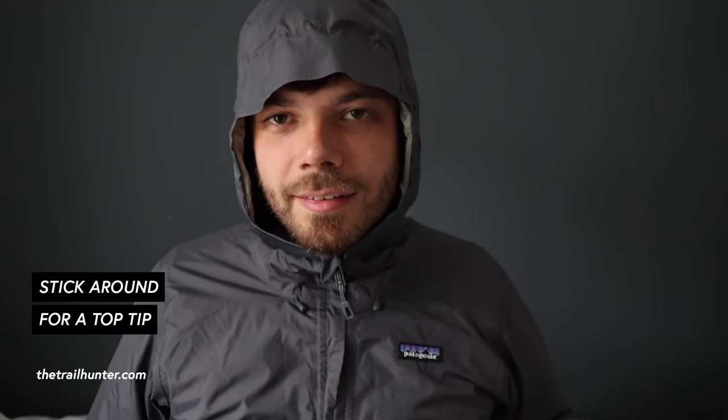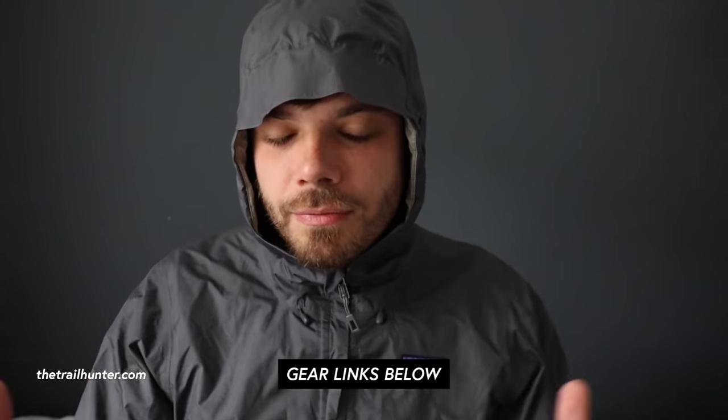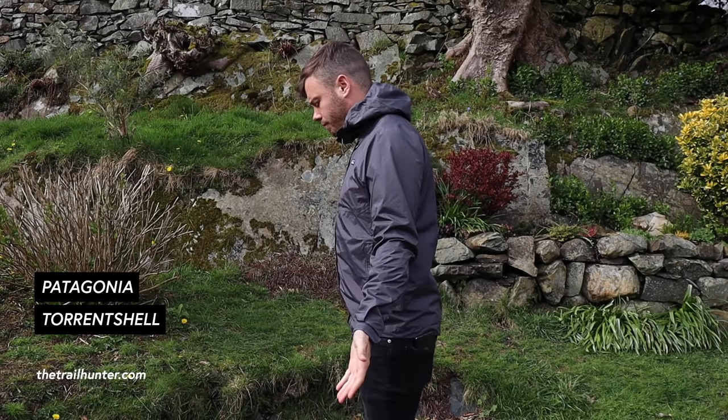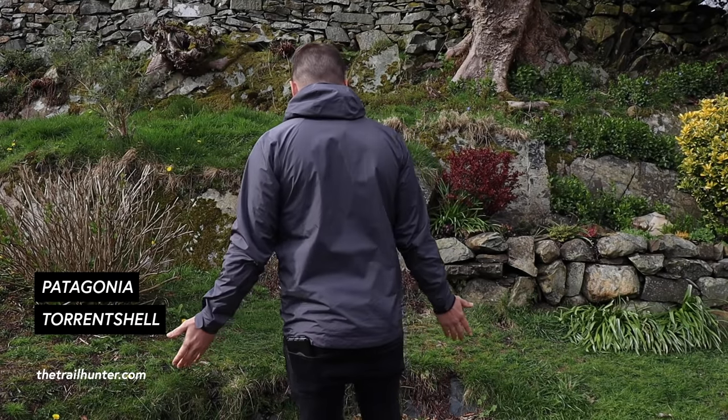I bought this jacket back in 2016 for my six-month travel stint around Southeast Asia. I bought it from an Ellis Brigham shop in London for about 110 quid. I'll put a link below in the description so you can find out where to buy this and also find my entire kit list there as well. I just needed a really good water-resistant, breathable shell that was going to compact down really well in my bag and was lightweight.